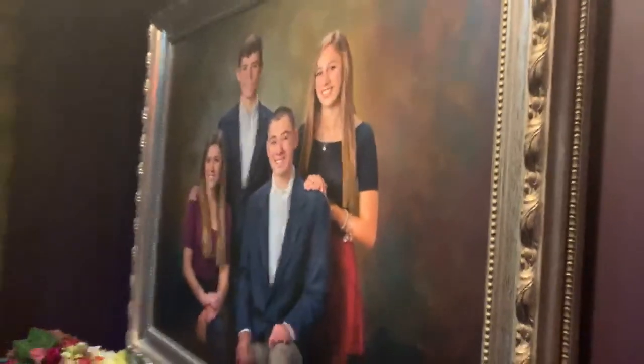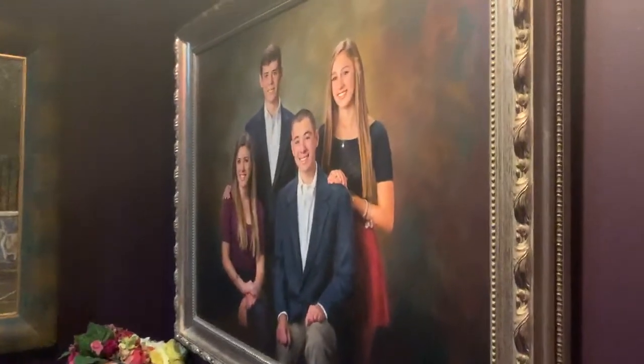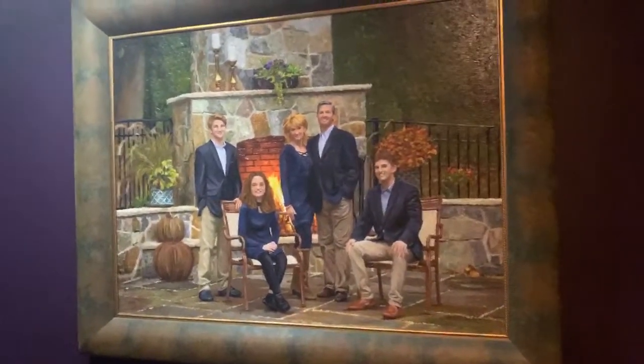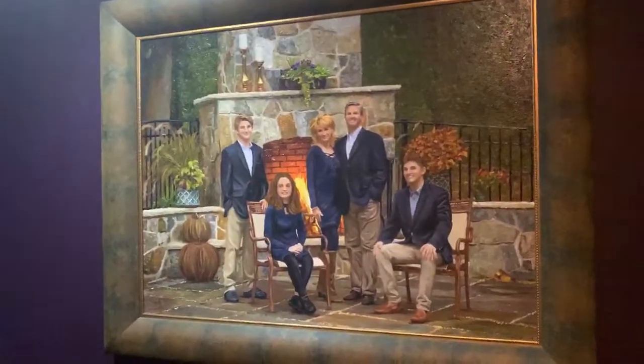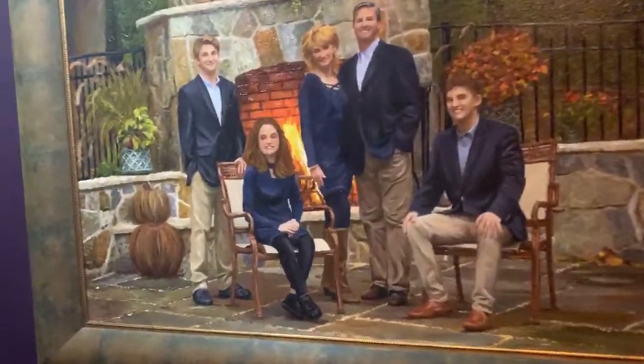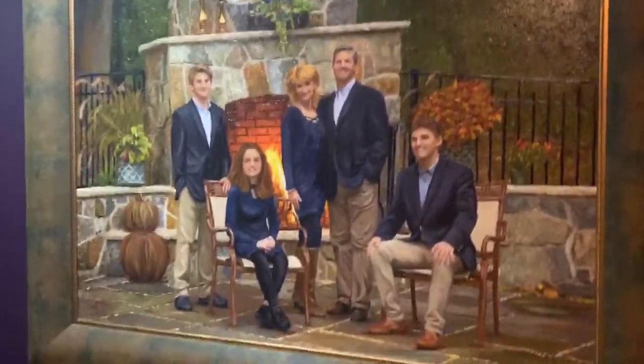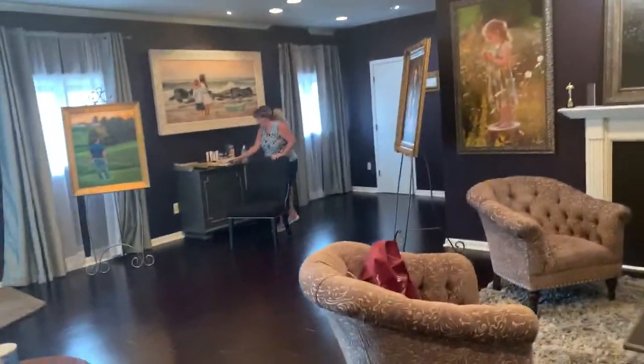This is a portrait we did in the studio. This is a painting created from a portrait we did in the back of their house. Those flames are real — slightly enhanced, but those flames are real. That was a lot of fun doing that portrait.